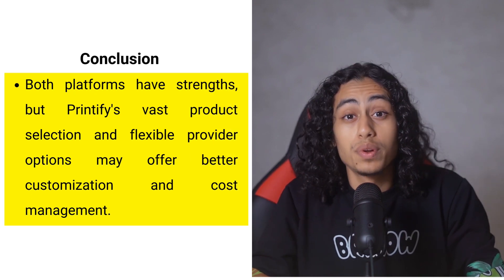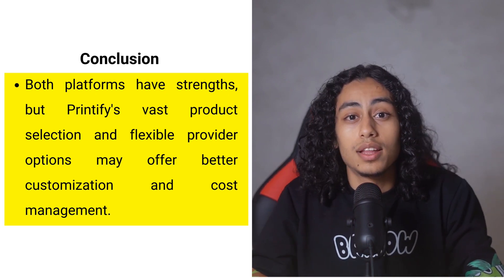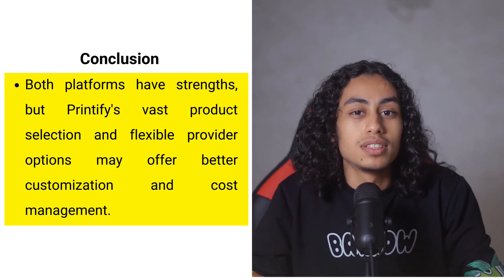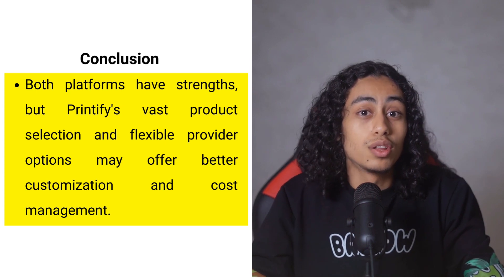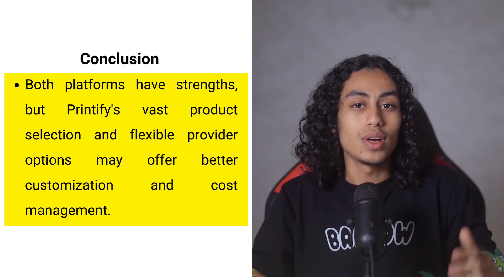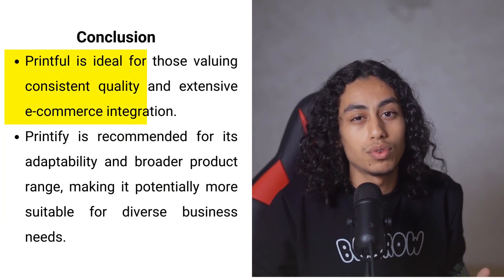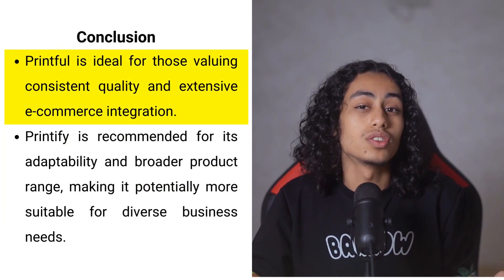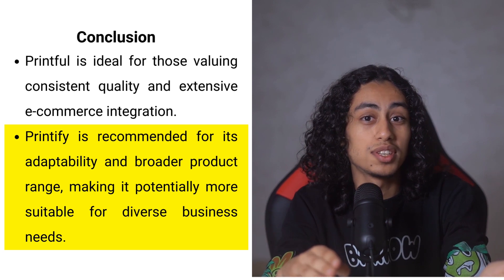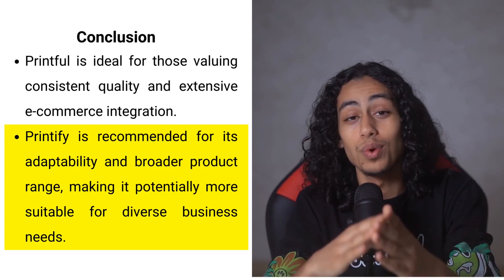In conclusion, both Printify and Printful offer great features for e-commerce entrepreneurs, but if you are looking for versatility and a wider range of product options, Printify might be the better choice. Printify's ability to connect you with multiple print providers allows you to tailor product costs and shipping options to better suit your business needs, and it excels in offering a larger product catalog. Printify's flexibility and extensive customization options give it a slight edge if these factors align with what you need.